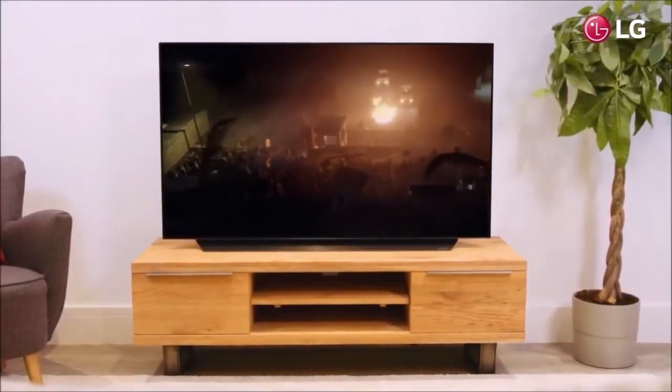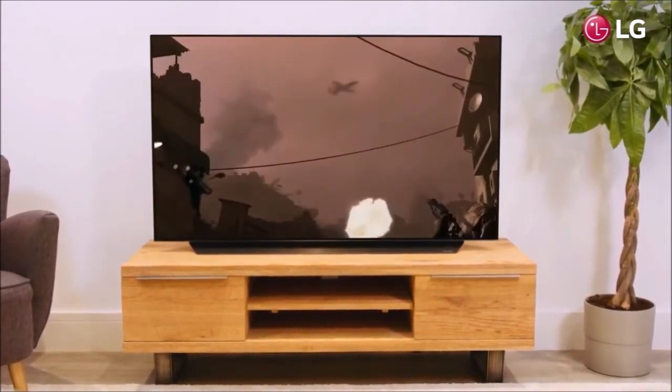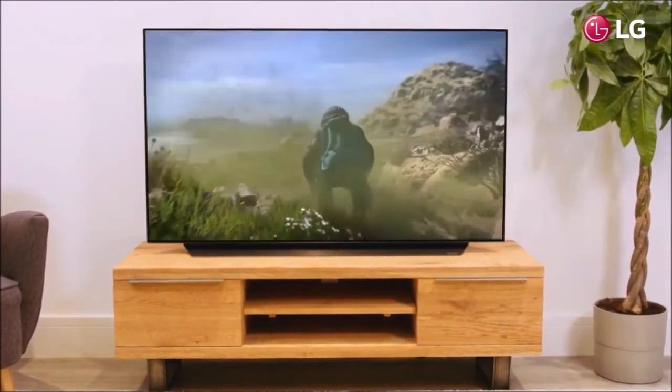All in all, the C9 is an excellent TV that still refines OLED technology, offers the lowest latency on the market — perfect for video games — premium connectivity with HDMI 2.1, and improves image processing. However, the purchase of a C8 or even a B8 is still the most financially attractive option in our opinion, as their image is already sublime.